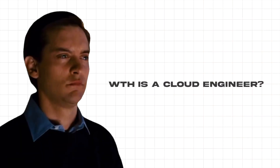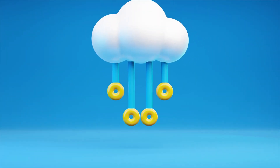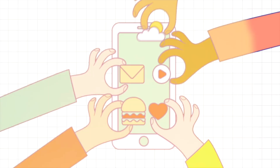First off, we need to understand what exactly is a cloud engineer. In simple terms, cloud engineering is the practice of using various technologies to deliver cloud computing solutions. Cloud engineers work with cloud service providers like AWS, GCP, and Microsoft Azure to facilitate everything from applications and data storage to complex machine learning models.